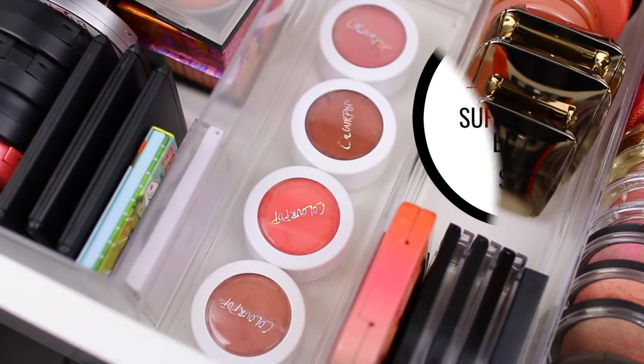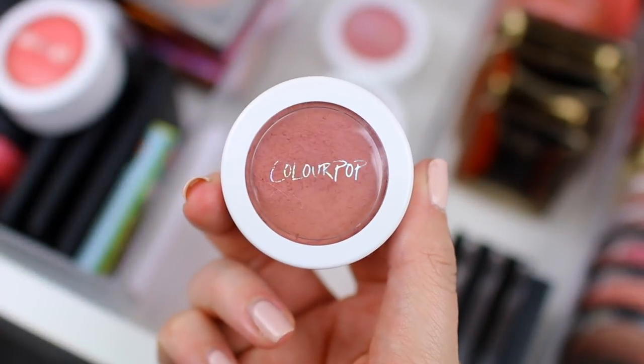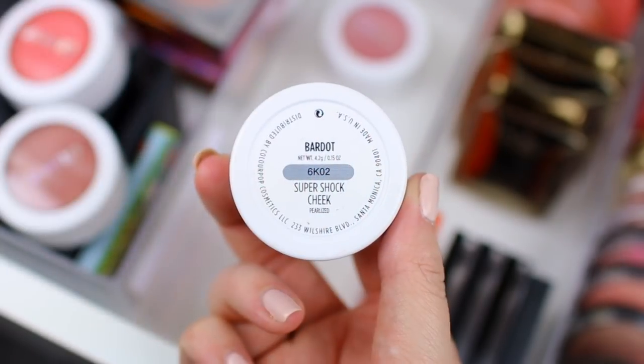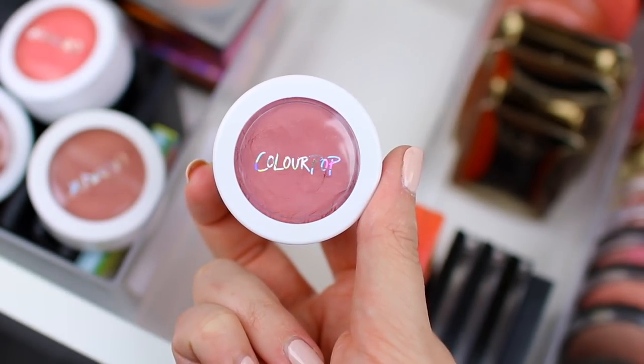I'm almost finished. I just have a couple of ColourPop blushes and then two blush palettes. I want to love ColourPop blushes so much. I do enjoy them to a certain degree, but I never reach for them because they're definitely more of a cream formula, and I am a powder blush fan. I haven't purchased any other ColourPop blushes, so I think I'm done with them — not because they're bad products, just because I don't reach for them. So I think it is time to part with my ColourPop blushes. They're really pretty, and when I can make them work for me they look so pretty on the face, but I just don't reach for them, so I have to let them go.